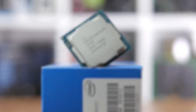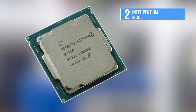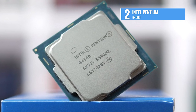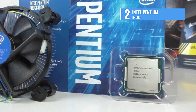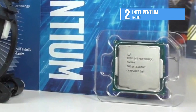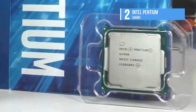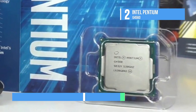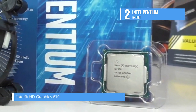Intel's Pentium series of processors have long been the favorite of gamers on a stringent budget who need a powerful yet relatively cheap product. The Pentium G4560 3.5 GHz dual-core LGA 1151 processor has a base clock speed of 3.5 GHz and comes with Intel hyper-threading technology, previously reserved for the i3 series and above, delivering impressive parallel performance so you can multitask efficiently and smoothly.